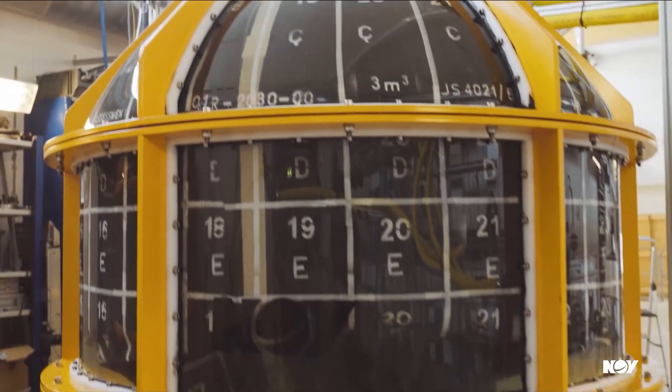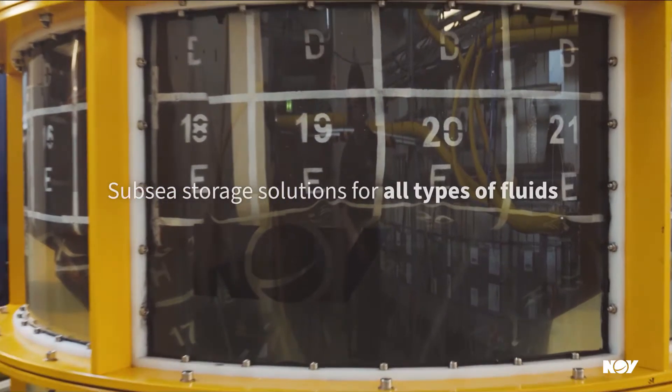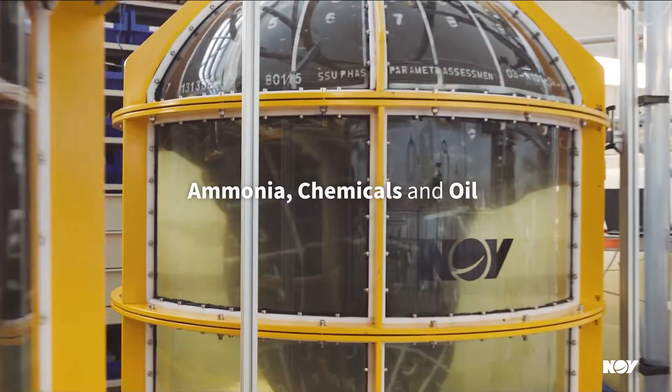NMV is developing key components for the market, and one of these components is the subsea storage system. Our subsea storage system can store oil, it can store chemicals, or handle separation of produced water.